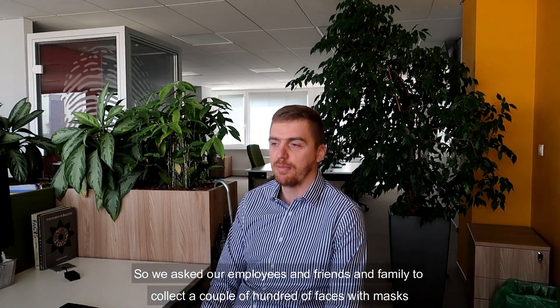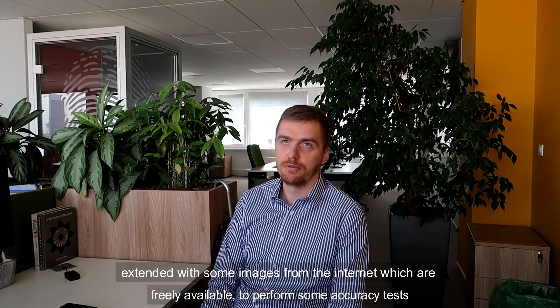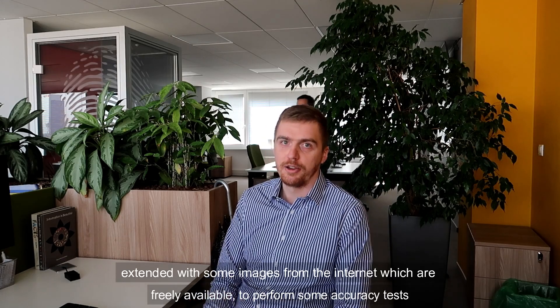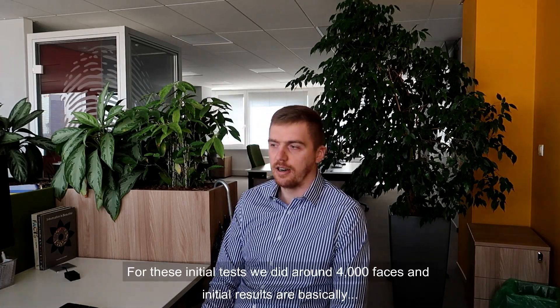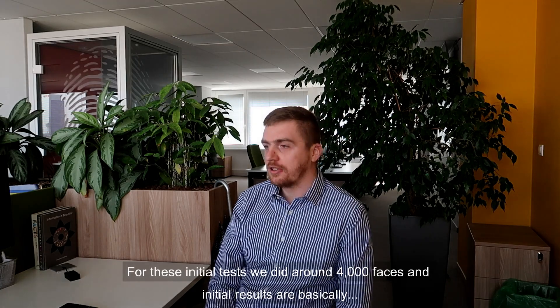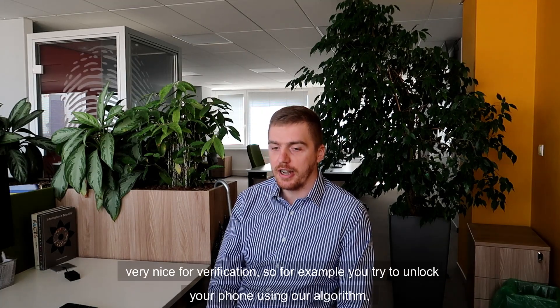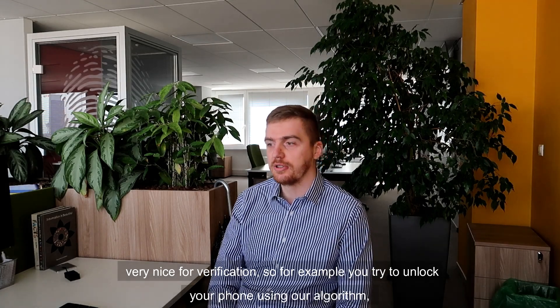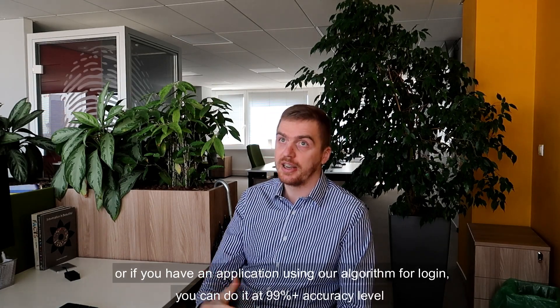So we asked our employees and friends to collect a couple of hundred faces with masks, extended with some freely available images from the internet, to perform accuracy tests. For these initial tests we used around 4,000 faces. The initial results are basically very promising for verification — for example, to unlock your phone using our algorithm, or for login in an application using our algorithm.